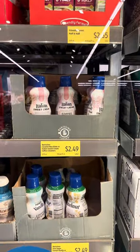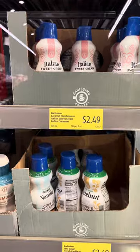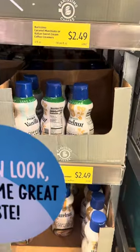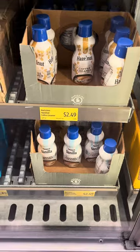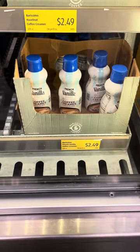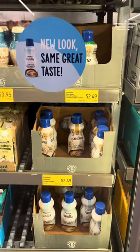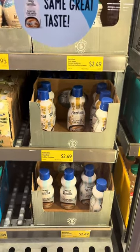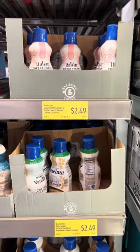I was told that Aldi's coffee creamers have a great taste with a less price tag attached to it. This is going to be like a part one and a part two video. Talk to me in the comment section — let me know if you are a fan of Aldi's coffee creamers. And look at the price. It's the price for me. I think I could grab at least two or three of these.